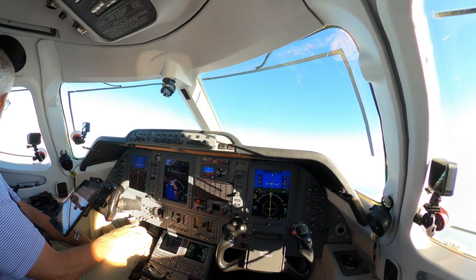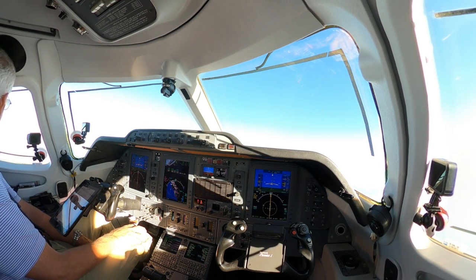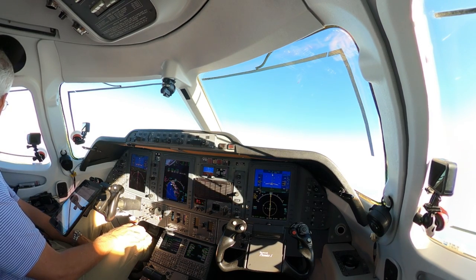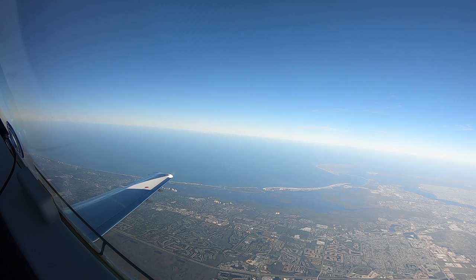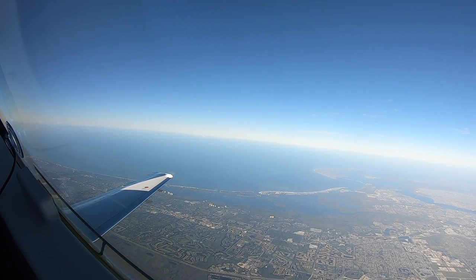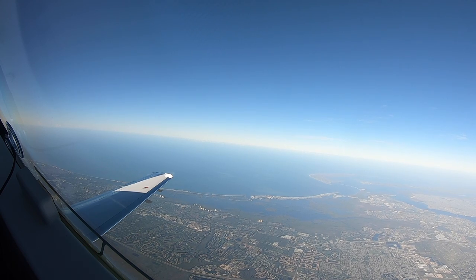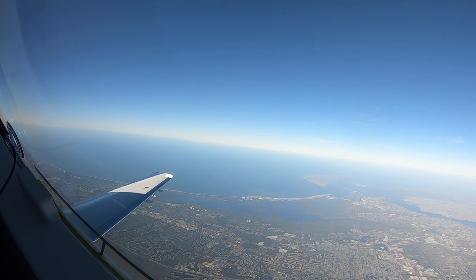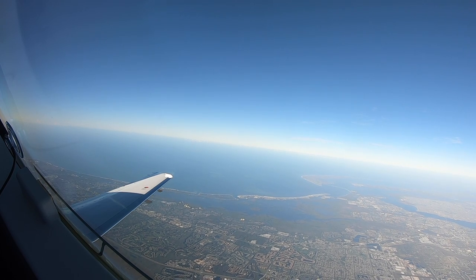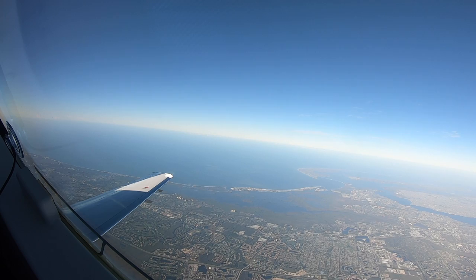Well, I can see Fort Myers Beach and it looks like there's a lot of sand on the entire island — it's the one that pretty much got devastated. My apologies, I should have cleaned off the front windshield. It is really filled with bugs.